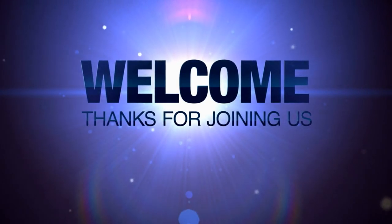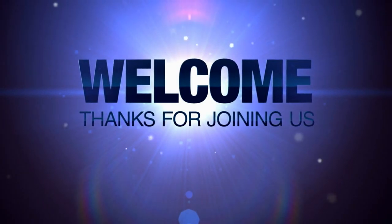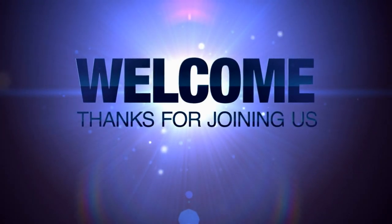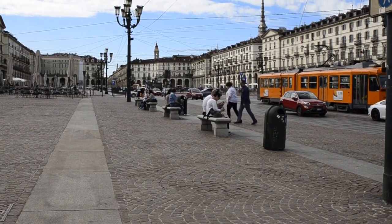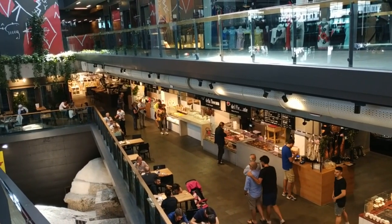Hello everyone, and welcome to our channel. Ready to take a tour in another wonderful Italian city. We're ready to explore the city that became the first Italian capital city in 1860. Discover Turin, or Torino, Italy's hidden gem situated in the Italian Alps. The following are the top things to do in Turin, Italy.